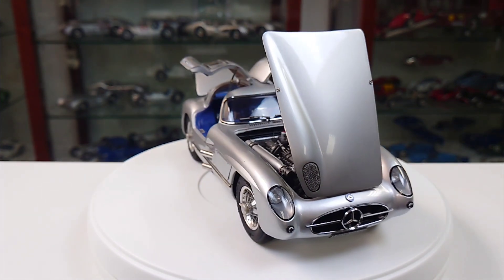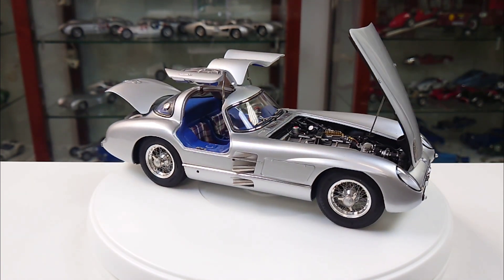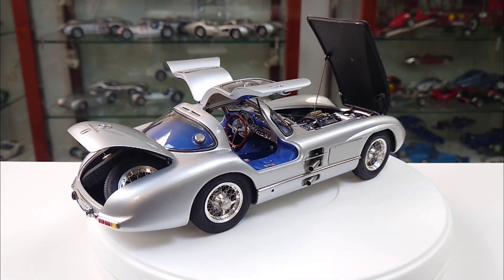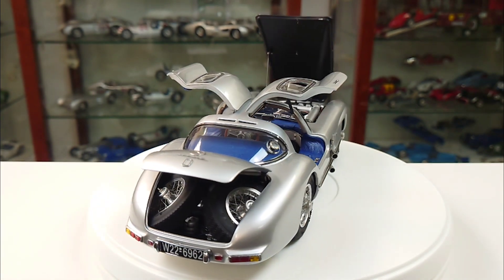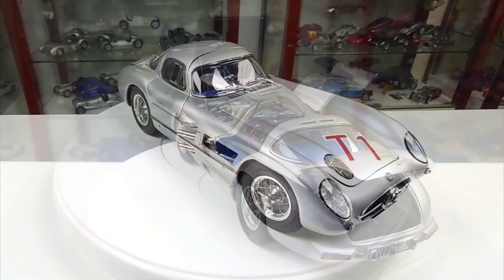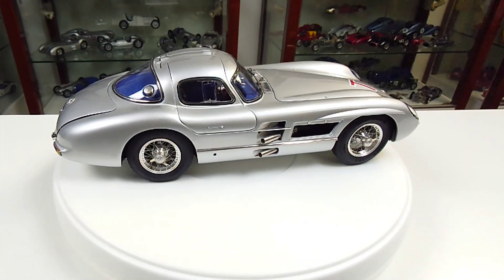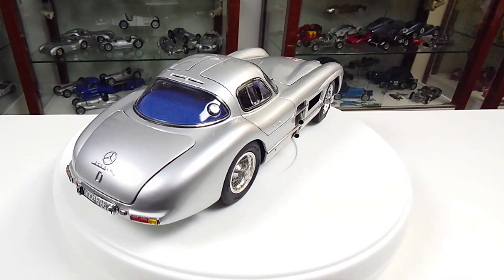The next available model will be item number M243. This model has a blue interior. The other differences are the fuel filler neck, which is led through the rear window, and it has a bigger fuel tank. This model is also an unlimited version.